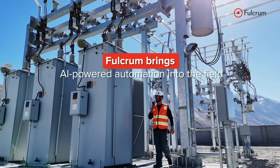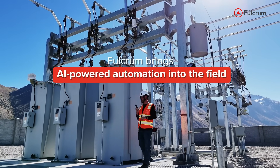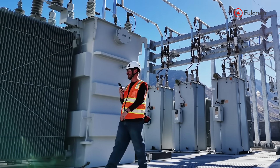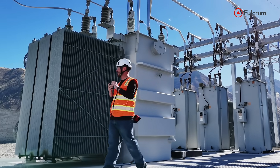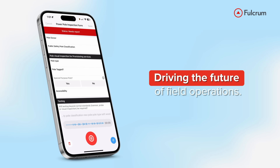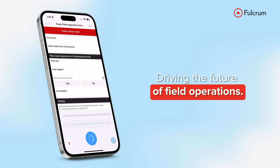Fulcrum also brings AI-powered automation into the field, reducing manual errors and streamlining data capture with innovations like multi-field voice input. And we are continuing to invest in even more intelligent capabilities to drive the future of field operations.